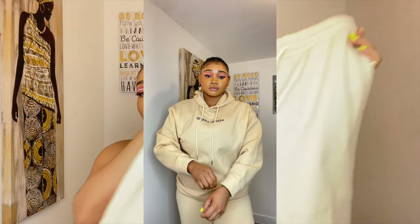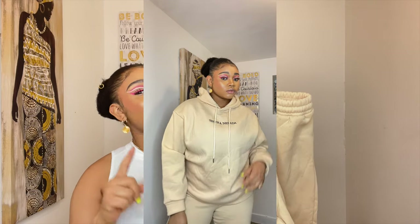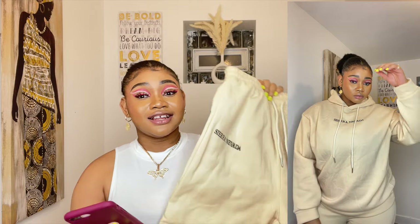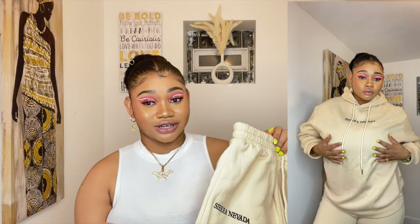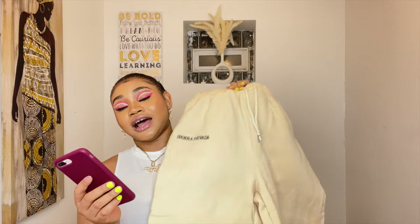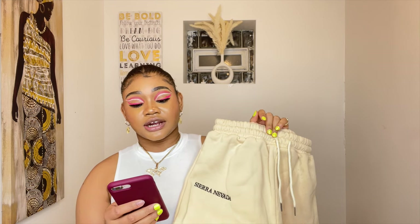The next item from Shein is this sweatpants and sweatshirt set. I already had this in pink — the material of this sweat set is incredible, though it is actually pricey for Shein. It's the best sweat set I've ever gotten on the platform. I told myself I wouldn't buy sweatshirts on Shein again, but when I saw this one and the reviews looked great, I took the risk. The color is apricot — it's called the Letter Embroidery Drop Shoulder Hoodie and Sweatpants. I got it for $26.31 in a size small.